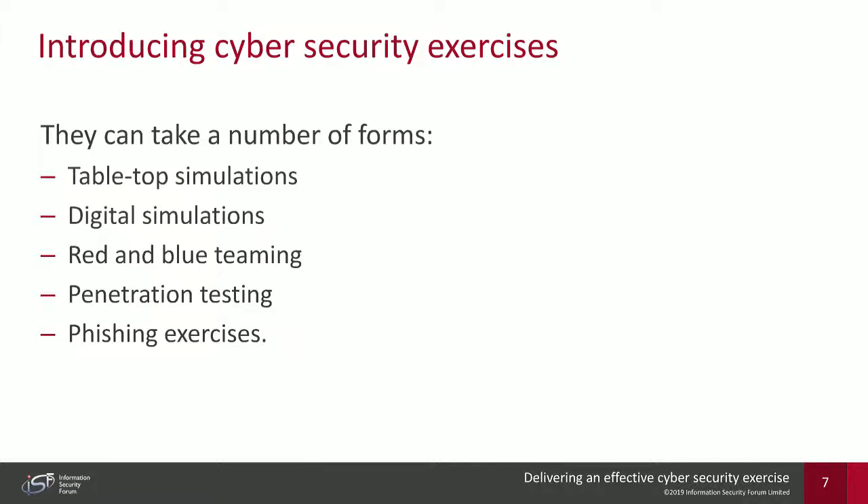Red and blue teaming is perceived by many as a form of cybersecurity exercise. It tests an organization's ability to defend against determined attackers and is split into two teams. The red team — often an external party — plays the role of the attacker. The blue team — typically the internal defence team — plays the role of the defender, aiming to protect against attacks by investigating and responding to threats posed by the red team.